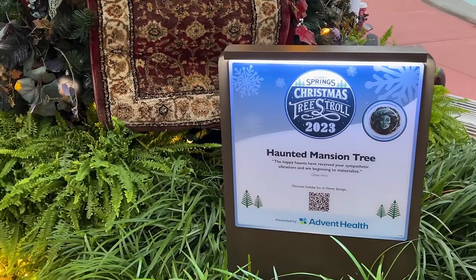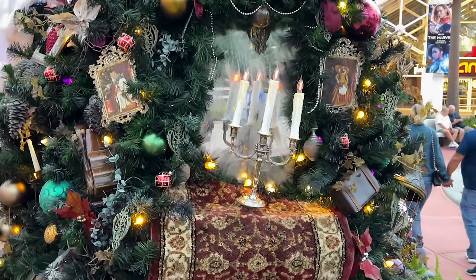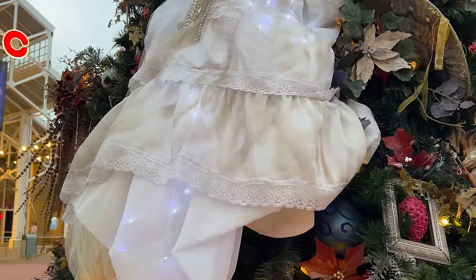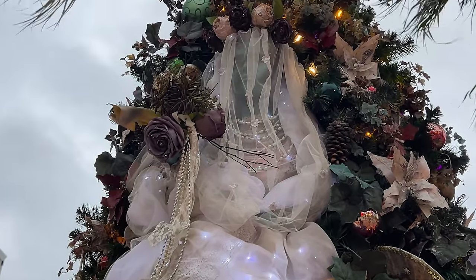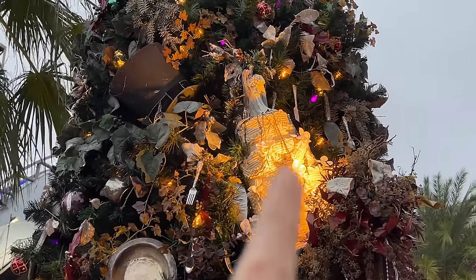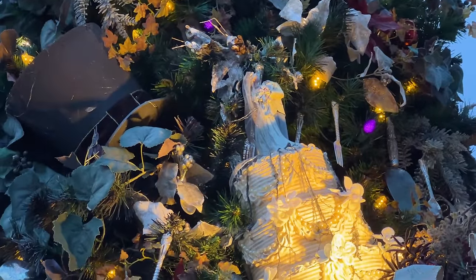This tree is insane — it is the Haunted Mansion tree. There is so much detail to this tree. Look at this portrait with the fox. I saw what I thought was just random white fabric, and then I looked up and noticed it's Constance Hatchaway, the bride. All lit up is the cake, and the head of the groom is missing.